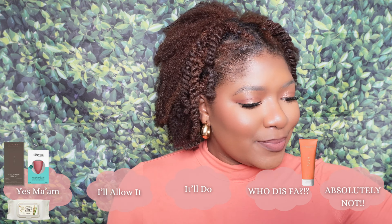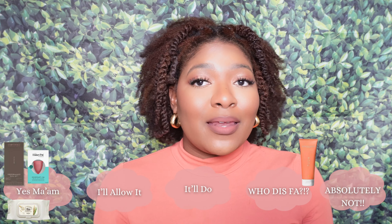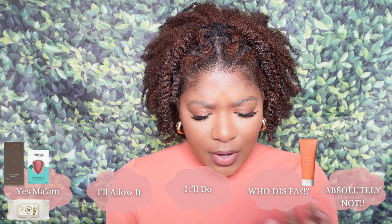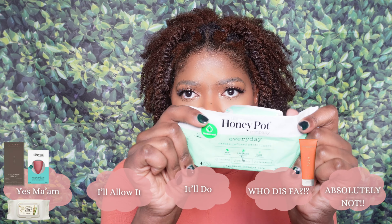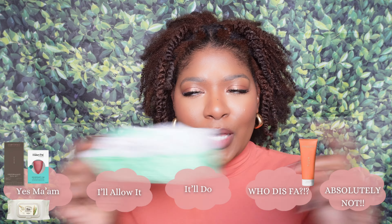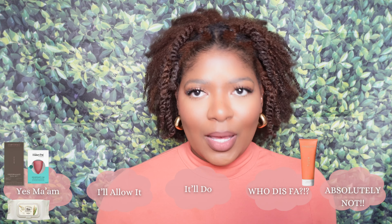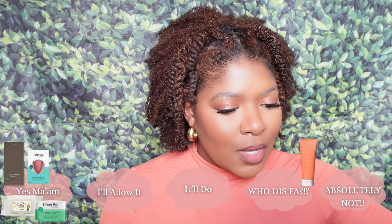Speaking of Honeypot, I also have their herbal unscented panty liners. We're not going to go too deep into that — they're panty liners, they've got the tea tree tingle in them too. Yes ma'am.